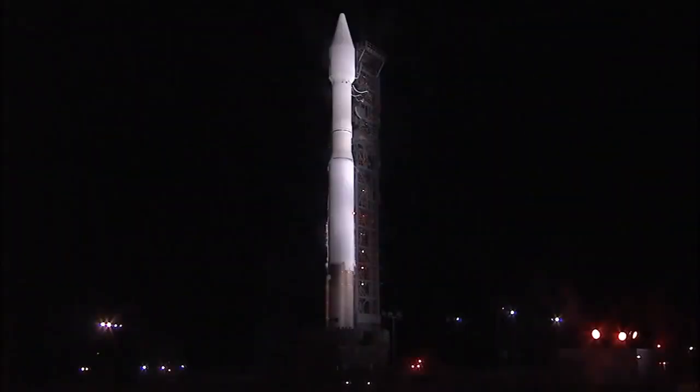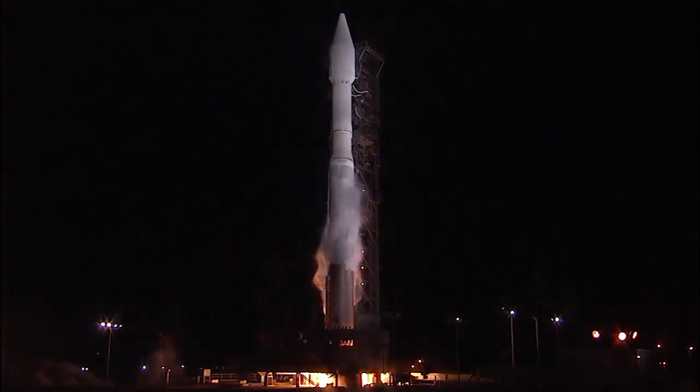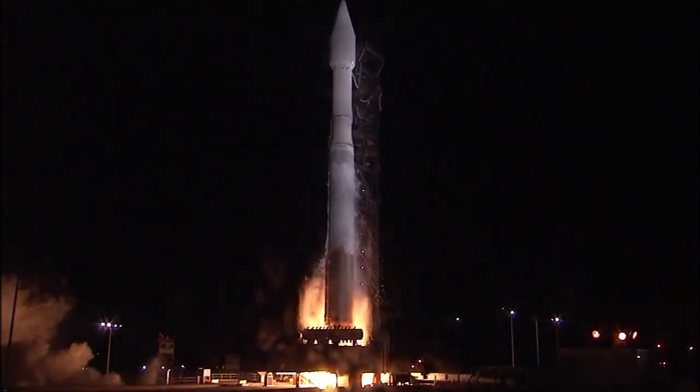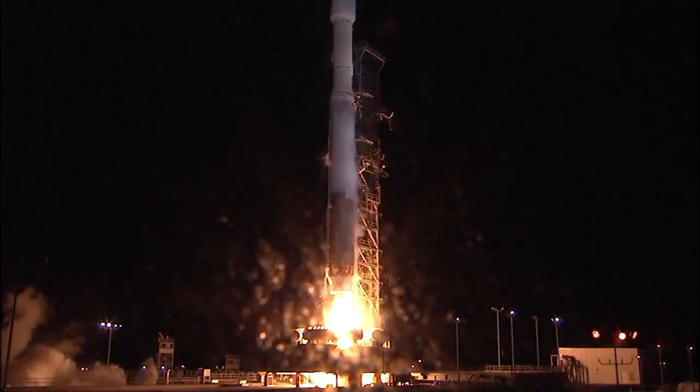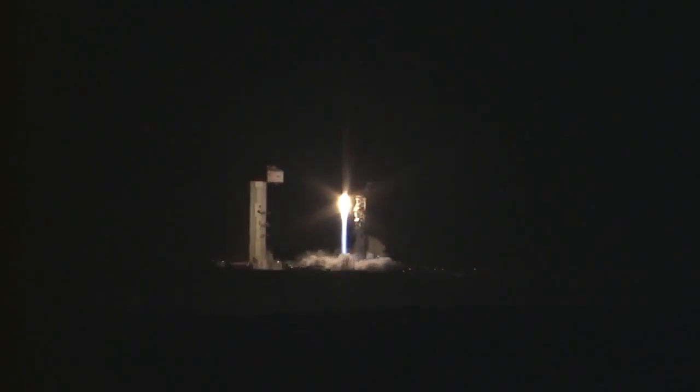T-minus 10, 9, 8, 7, 6, 5, 4, 3, 2 — we have RD-180 ignition. And we have liftoff of the United Launch Alliance Atlas V rocket, carrying the NRO L-55 mission for the National Reconnaissance Office.